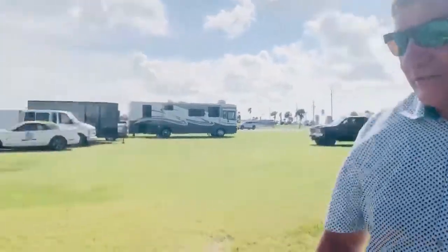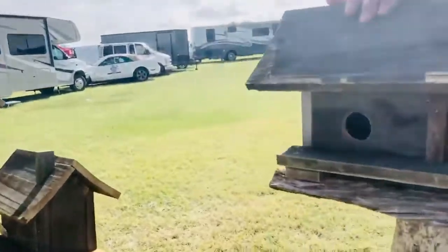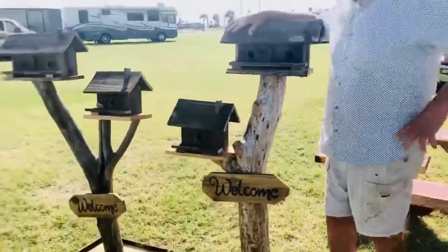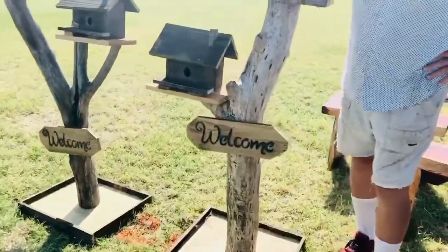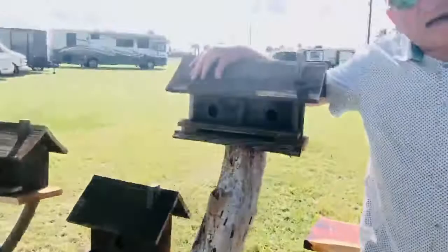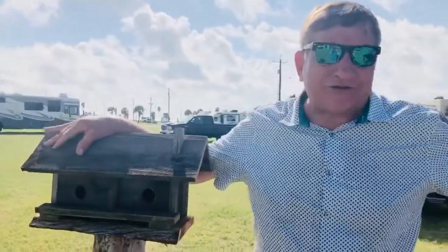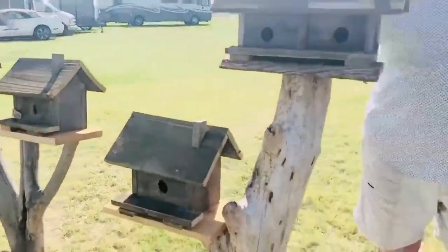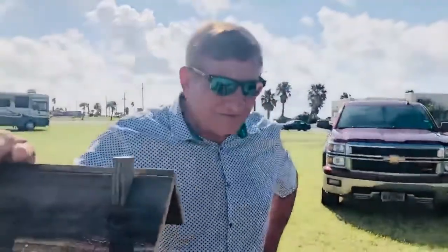I also build birdhouses. Let's take a look at them — these are adorable. They go kind of back to nature. You can put these in your flower bed. This part is driftwood, with treated plywood on the bottom. You can put it in your flower bed, and these are good for wrens and bluebirds. Fantastic — they're beautiful and lovely.